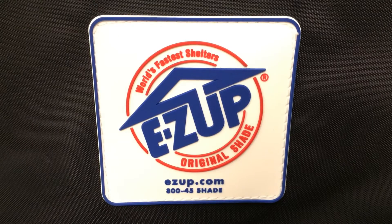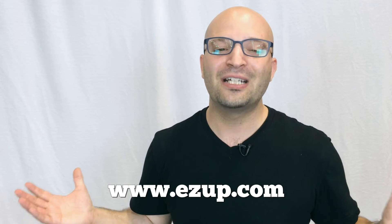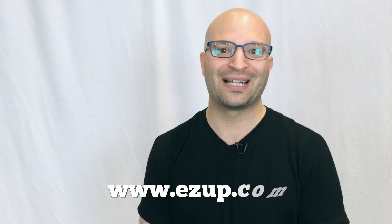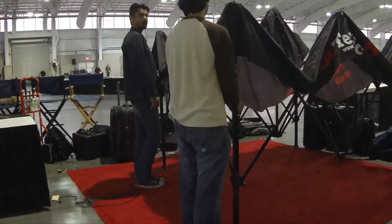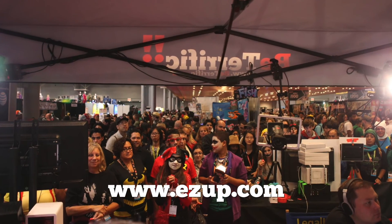Go to EasyUp.com. Tell Wayne that Be Terrific sent you — they'll take good care of you, don't worry. Have your company represented well at your next event. It only takes minutes to set up, break down, and set up again. Look how amazing it looks. I am so excited about this. Thank you, EasyUp.